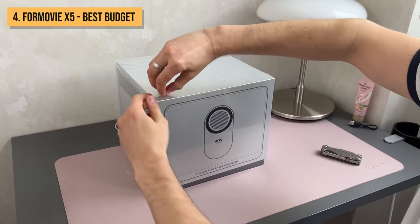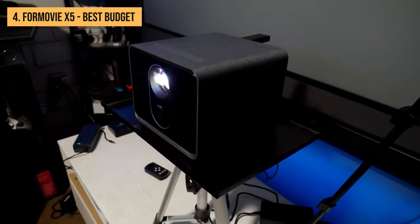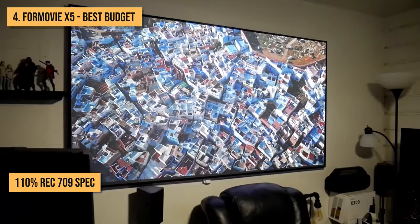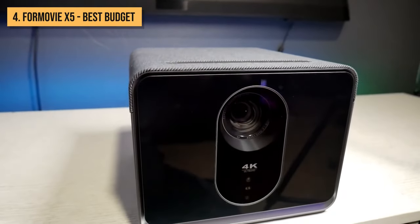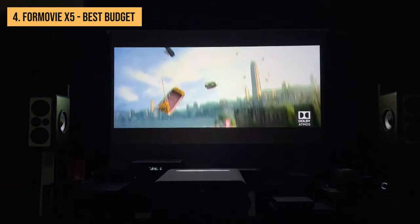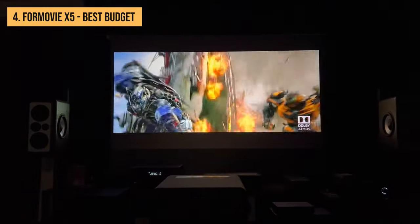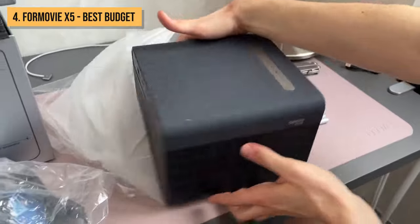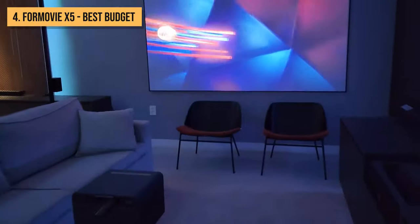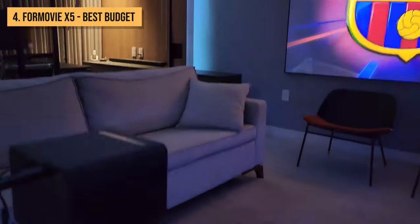This laser contrast ratio makes shadows come alive and images pop with depth and realism. The laser light also enables a wide DCI-P3 color gamut, over 110% of the Rec.709 spec, translating to incredibly vibrant, highly accurate colors in every scene. Nature documentaries and animated films look especially stunning thanks to the color volume lasers enable. From a technical standpoint, the X5's advanced 0.47-inch DMD DLP chipset with an incredible 1.07 billion color gamut takes full advantage of the laser power to render those colors beautifully.